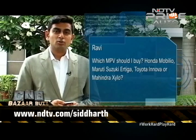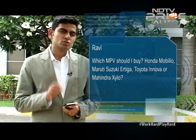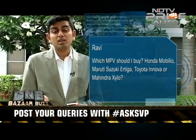Ravi is asking which MPV to buy — should it be the Honda Mobilio, the Mahindra Xylo, or the Maruti Suzuki Ertiga? There is one more player — the new Renault Lodgy. I would encourage you to take a look at that car because in terms of cabin space it seems to be the most comfortable out of the lot. It also has really efficient cooling. The only compromise with all these cars is that when you use the third row you don't get as much luggage room as you'd like.